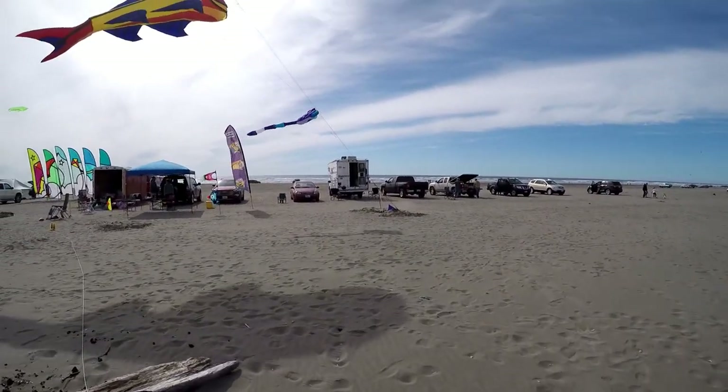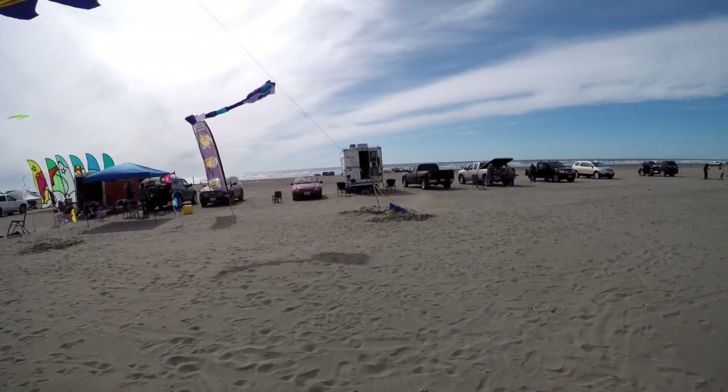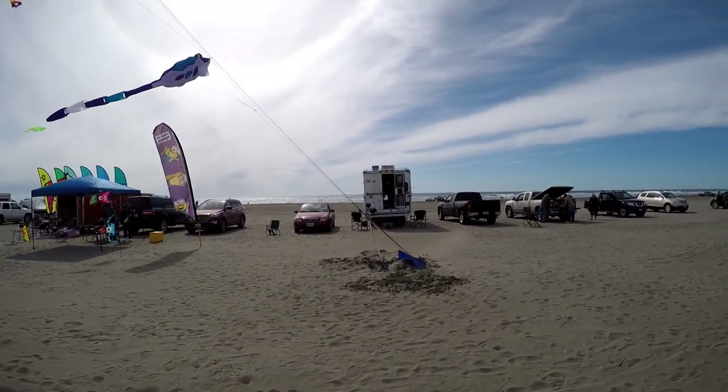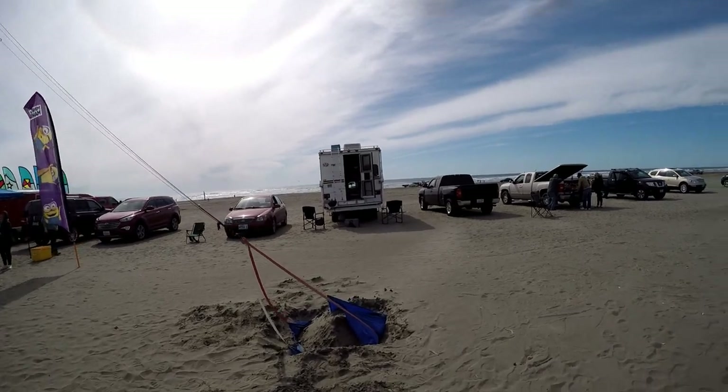We're at Ocean Shores on the beach — there's the ocean. We're going to drive down along the beach. Look at the kites down there, and then we're going to come back here and throw some pork chops on the barbecue.